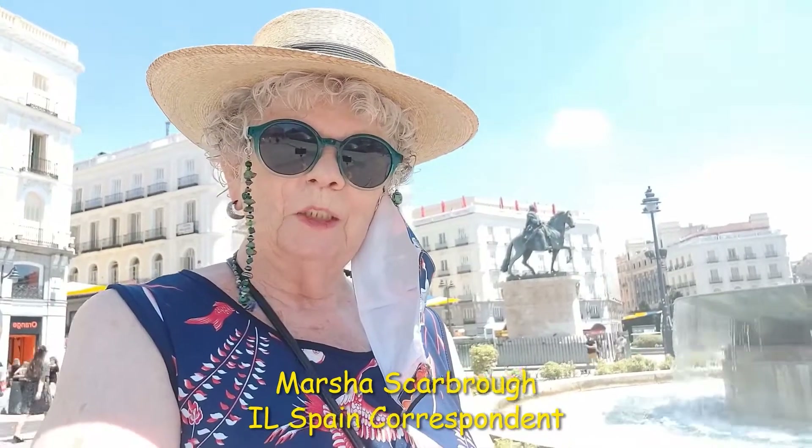This is Marcia Scarborough, International Living Spain correspondent, on a hot July day in 2020 in Puerta del Sol in downtown Madrid. This is the central plaza of the city where the streets fan out like rays of the sun to the different neighborhoods of Madrid.